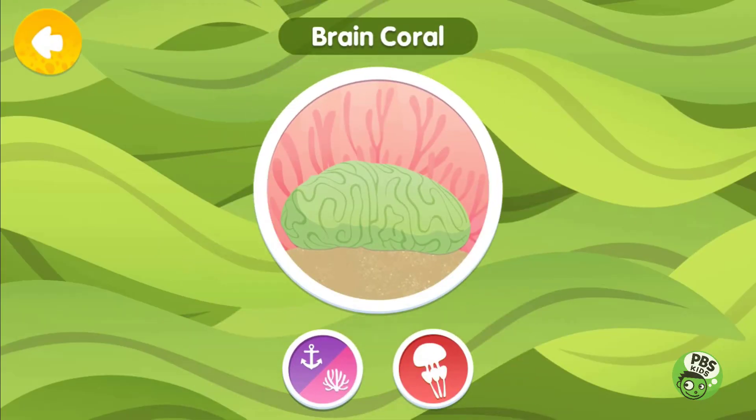Brain Coral, like other corals, is made up of hundreds of individual animals called polyps. This one gets its name because it looks like a brain!